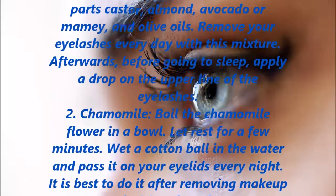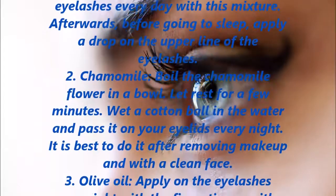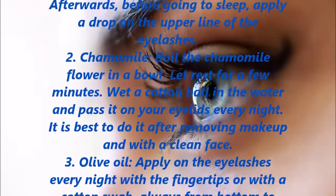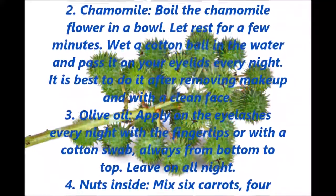2. Chamomile: boil the chamomile flower in a bowl. Let rest for a few minutes. Wet a cotton ball in the water and pass it on your eyelids every night. It is best to do it after removing makeup and with a clean face.